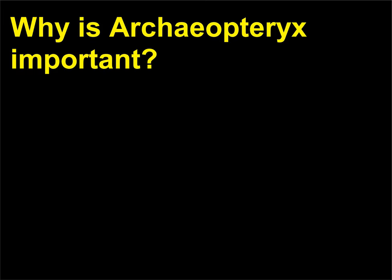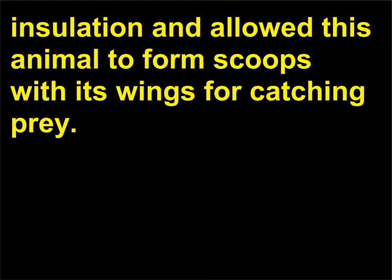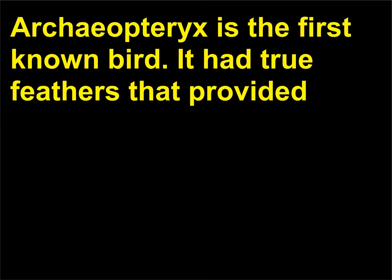Why is Archaeopteryx important? Archaeopteryx is the first known bird. It had true feathers that provided insulation and allowed this animal to form scoops with its wings for catching prey.